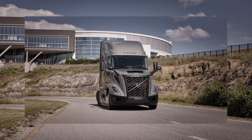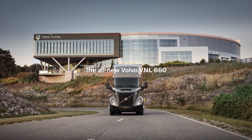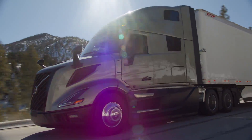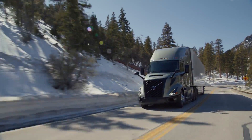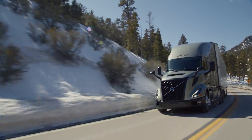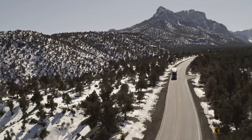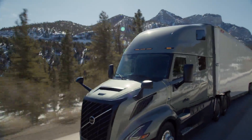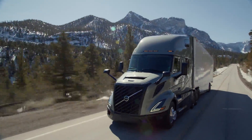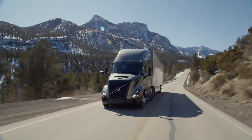At the core of the Volvo VNL 660 lies the innovative Volvo I-Torque powertrain, a unique solution engineered to optimize performance at higher road speeds. With a D13 engine, 2.15 rear axle ratio, 13-speed I-Shift transmission, and Volvo I-C technology, this powertrain ensures peak efficiency and reliability in every journey.